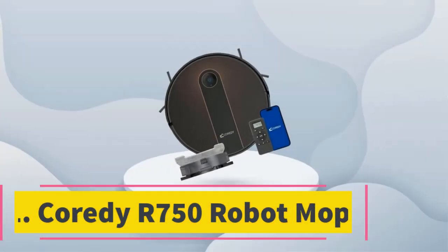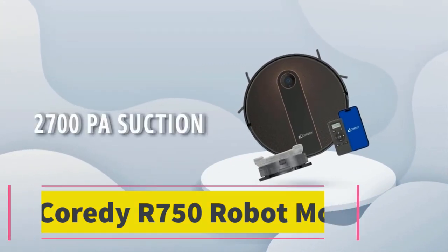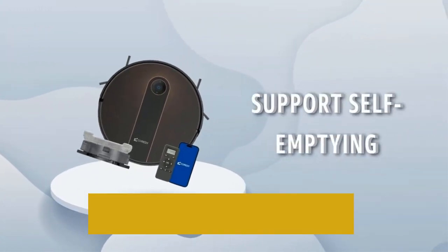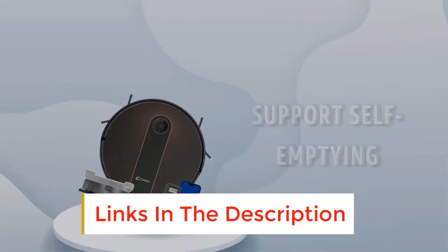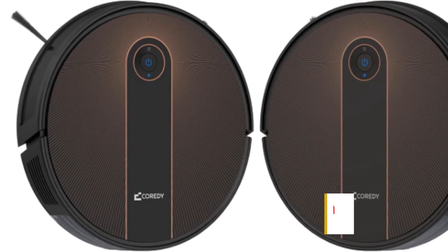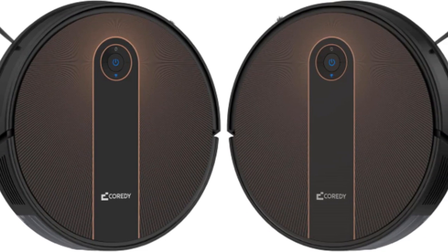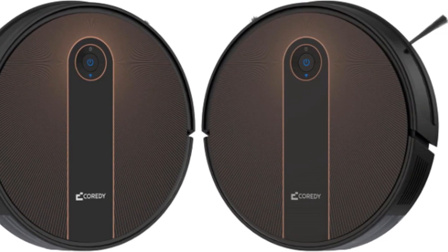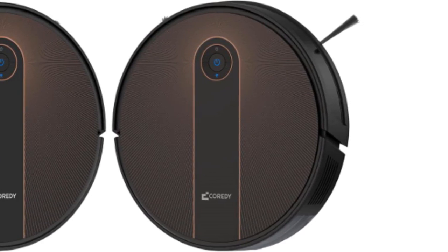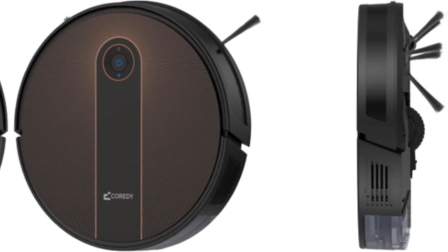Number 1: Cordy R750 Robot Mop. The competitively priced R750 from Cordy has plenty to recommend it. It's not just a robot vacuum, but also a mop. It's a stylish-looking thing — imagine an oversized ice hockey puck made from glass and you won't go far wrong. At just 2.77 inches tall, it will slip neatly under low-standing furniture, seeking out dust and dirt. It has a three-point cleaning system and dual-edge brushes.